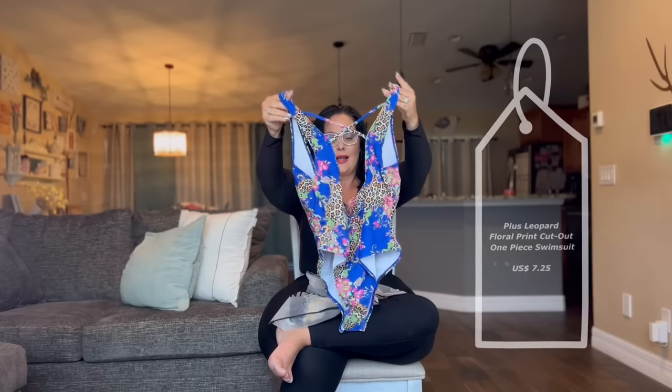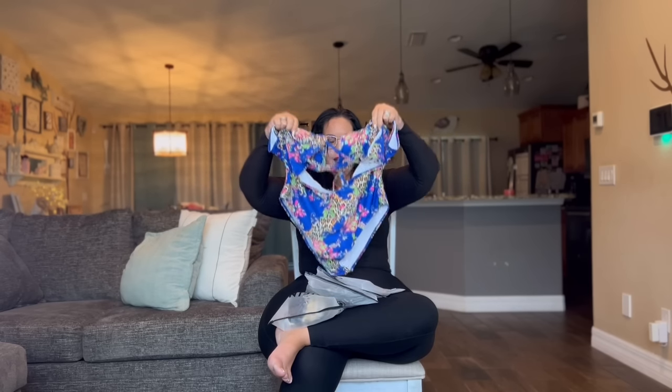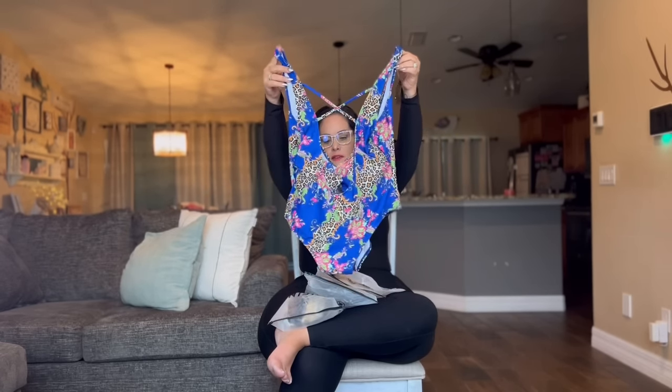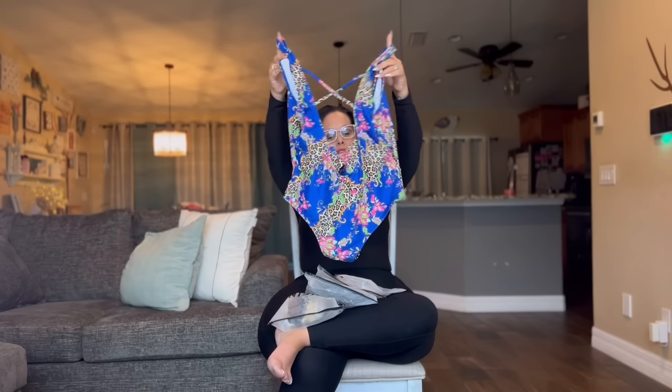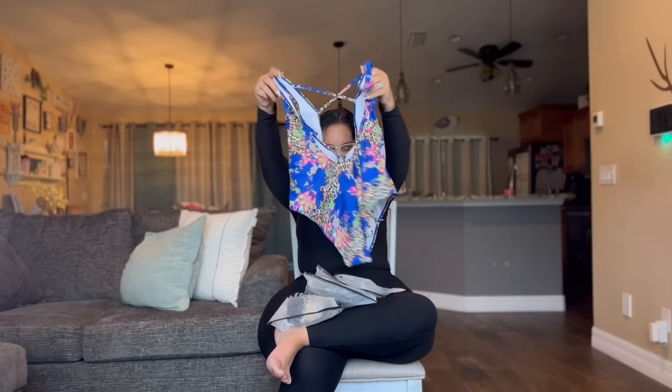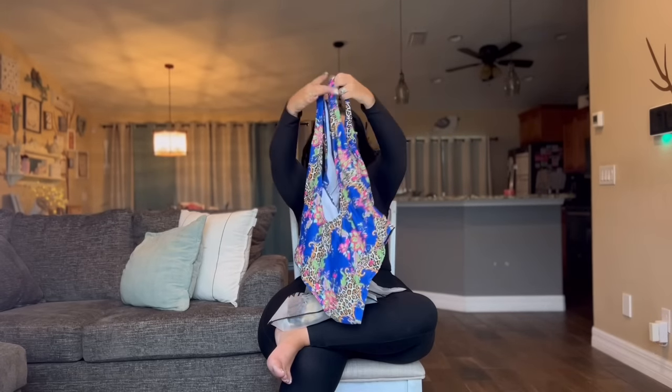The first one is a 2XL. I love Shein because they package everything so fancy. This print — I've been waiting for this. It's going to be fun to get on but we'll see. This is a 2XL one-piece; it actually has the booby holder here. It's a beautiful royal blue with some leopard and floral print. This looks like it's going to fit quite well.